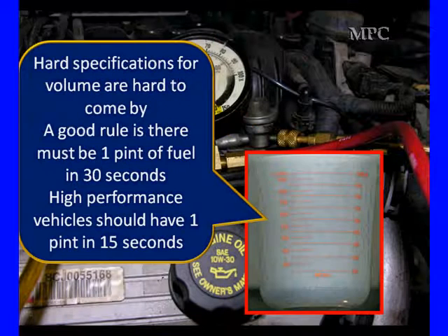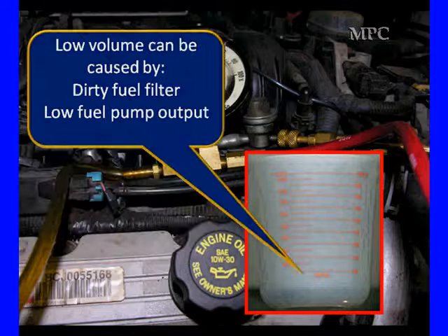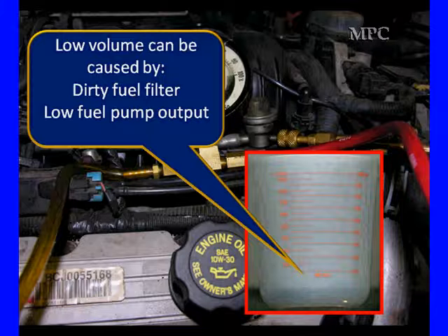This is real world testing. Hard specifications of volume are hard to come by. The rule we use for Schrader valve testing is one pint in 30 seconds, with high performance vehicles giving us one pint in 15 seconds. That is a good guideline, but it's not a definitive answer. Low volume can be caused by dirty fuel filters and low fuel pump output.